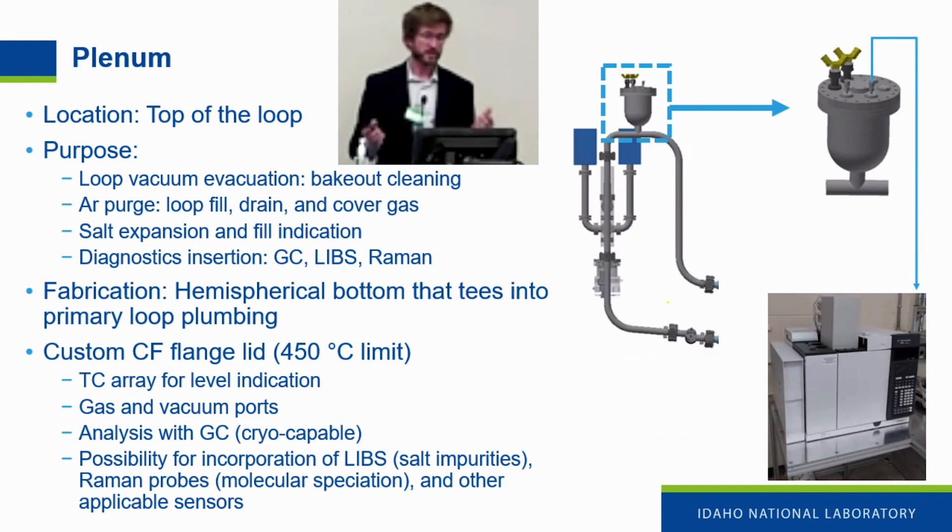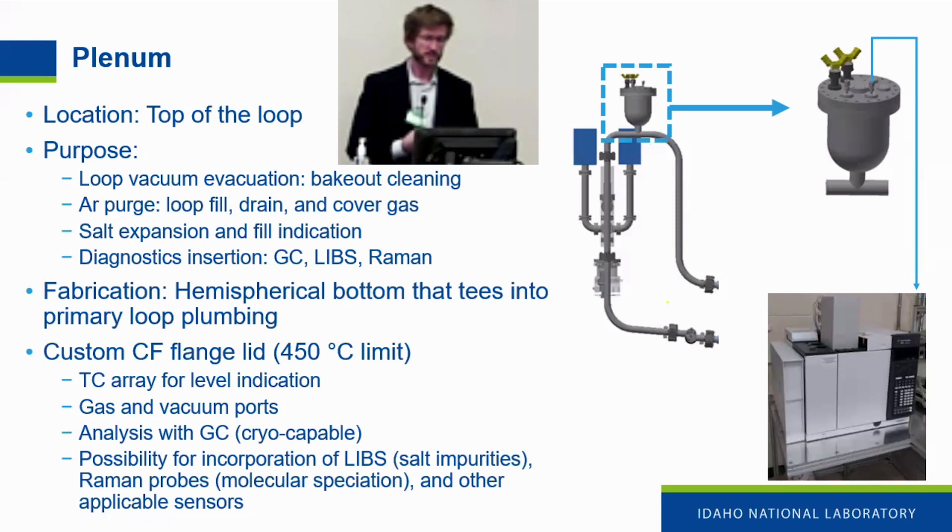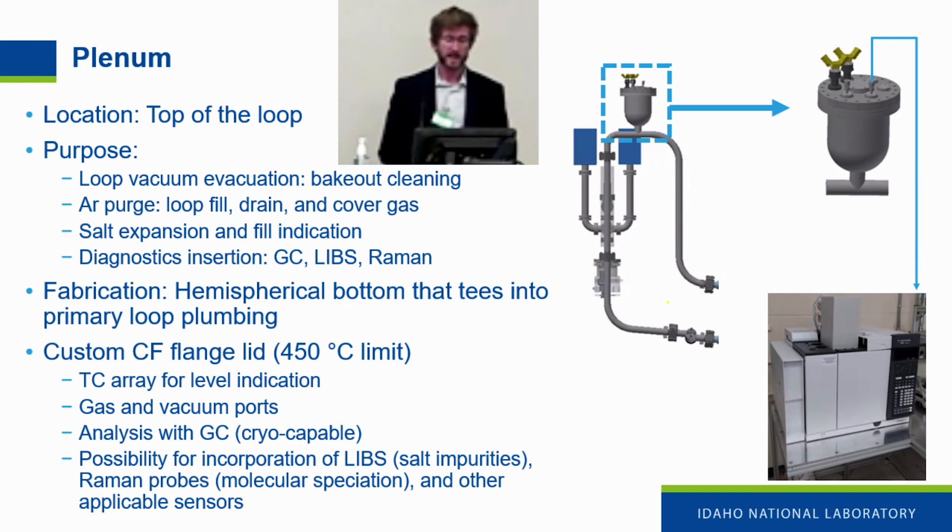The plenum, located on the top of the loop, has multifunctional purposes. It allows loop evacuation and bake-out through ports, supplies an argon purge for loop filling, draining, and cover gas during operation, and accommodates volumetric expansion. It also allows insertion of diagnostics such as sampling the argon cover gas with a gas chromatograph, and incorporating LIBS, Raman, and electrochemical spectroscopy. It uses a custom CF flange lid with a 150 degrees C limit.